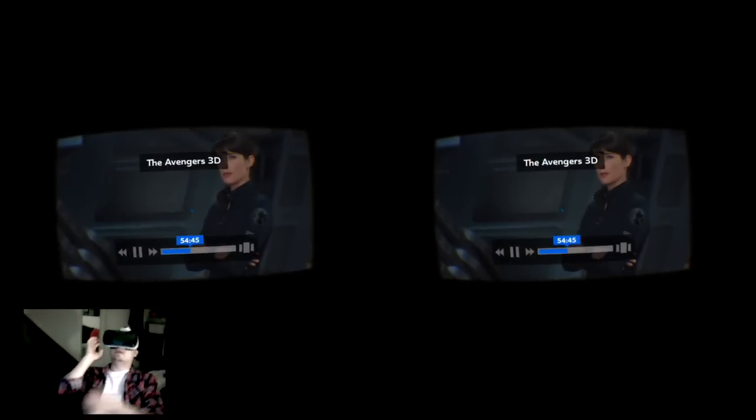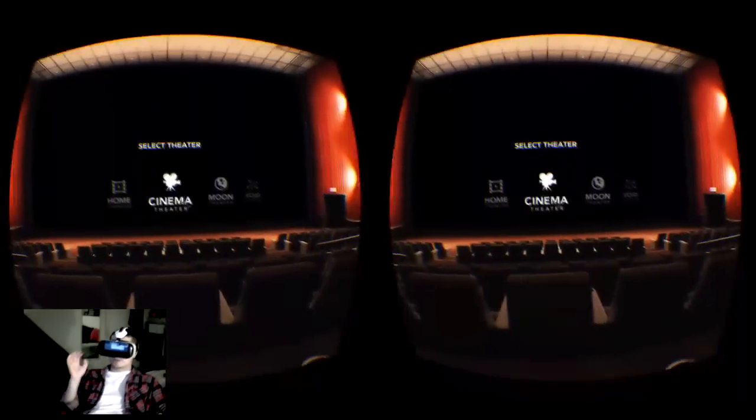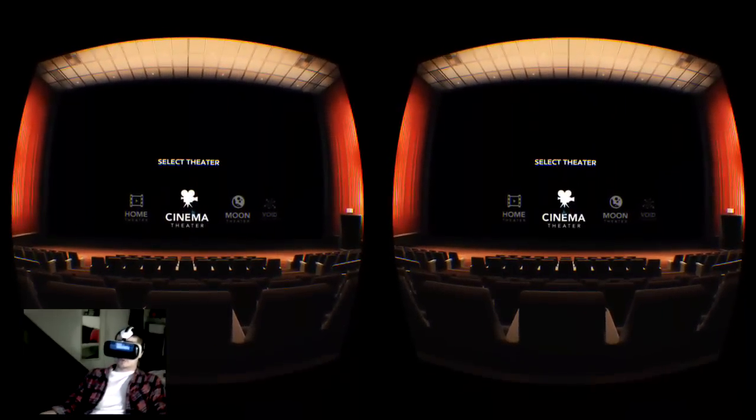The final movie theater is the void theater, which places you in an empty void. Basically, what this allows you to do is reorient the screen in any place that you want. So if I hit play and I want to lay down in my bed, I tap my screen and the video's on the ceiling. I'll lay my head on the bed sideways — no matter where I look, I can reorient the screen. And if you don't want the distraction of the cinema around you and just want to view and be immersed in the movie, you can go ahead and do that as well.